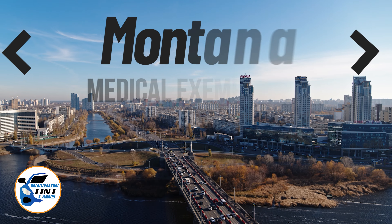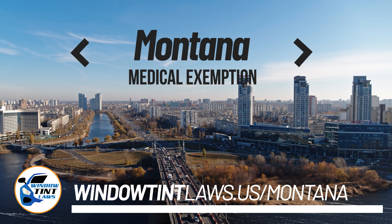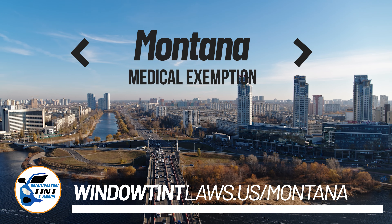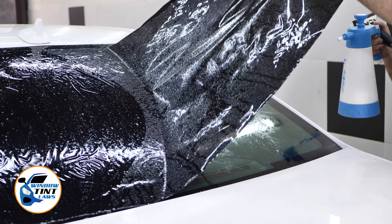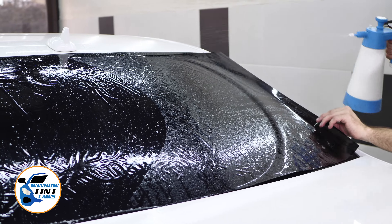Montana has established window tinting regulations to enhance road safety. However, individuals with specific health conditions may find these regulations limiting. A medical exemption permits the legal use of darker window tints, and we're here to guide you through obtaining this exemption.